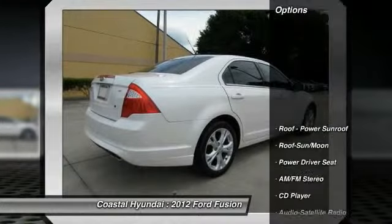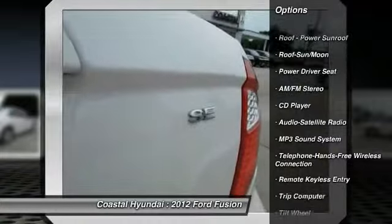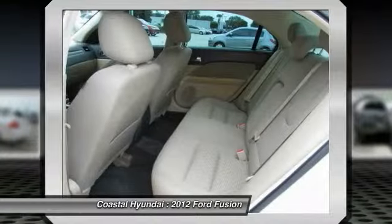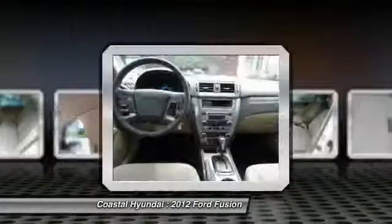Here are some of this vehicle's great options: Traction Control, Anti-Lock Braking System, Power Steering, Air Conditioning, Front Bluetooth Wireless Data Link for Hands-Free Phone, Cruise Control, AM FM Stereo Radio, Rear Defrost, CD Player, and Trip Computer.